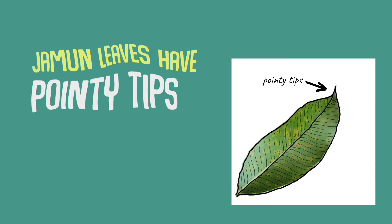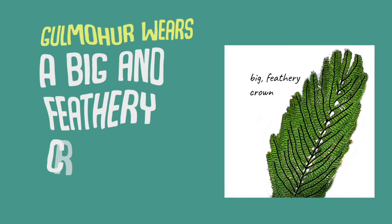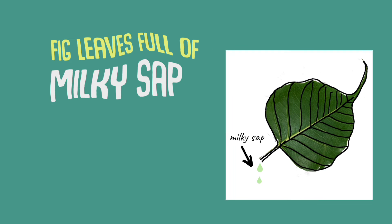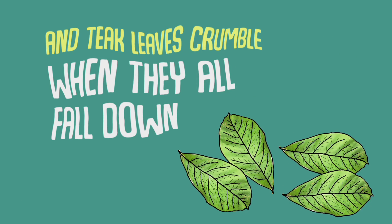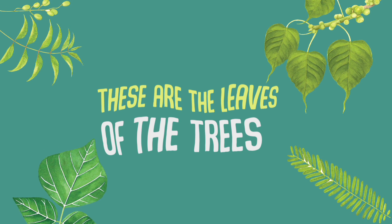Charm leaves have pointy tips. Neem is bitter on the lips. Gulmohar wears a big and feathery crown. Fig leaves full of milky sap. Bauhinia leaves have one big gap. Antique leaves crumble when they all fall down.